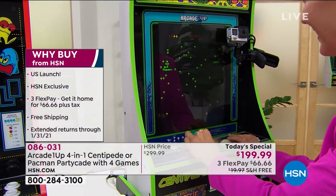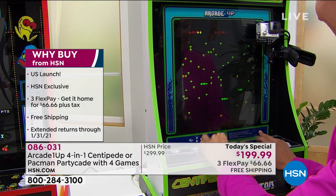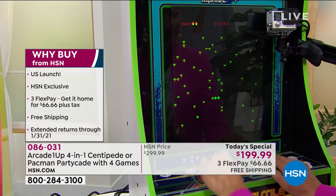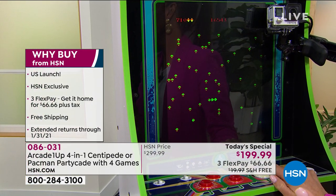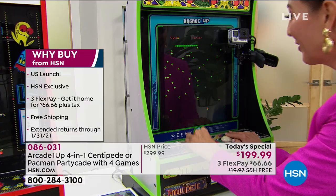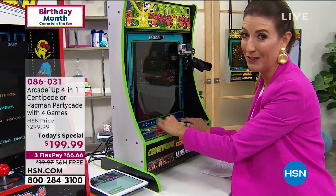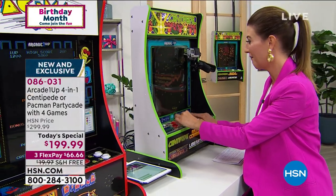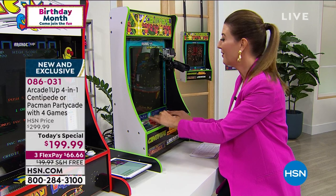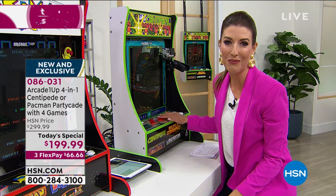Look at the centipedes coming! The host goes for the spider for extra points. It's so much fun just to sit down and play - it's funny how your fingers remember these games. Even if you haven't played video games in a long time, these are much easier to pick up. Some newer games are so complicated you wouldn't know where to begin, but these are fun for all generations of the family.